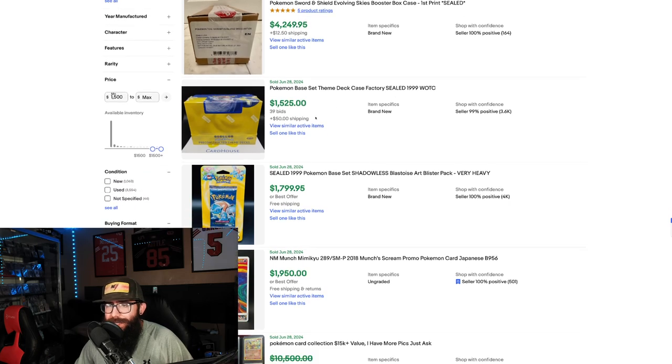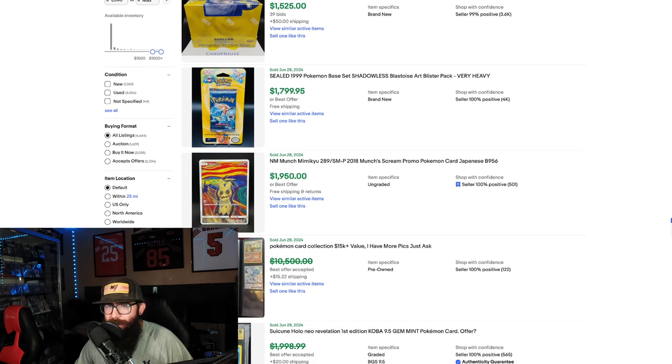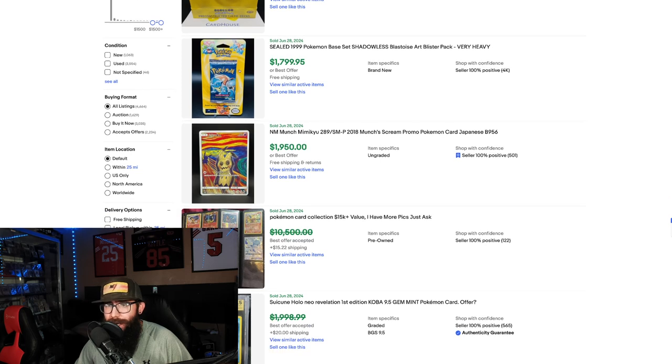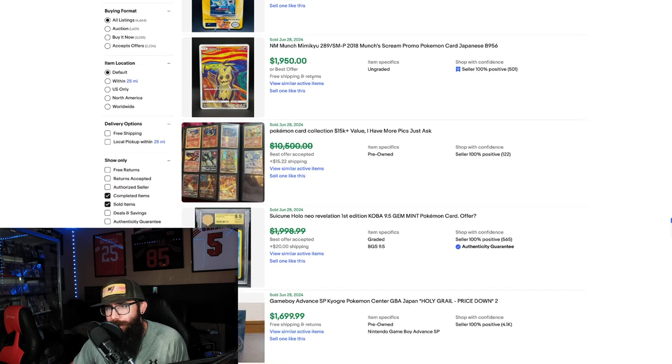Base Set Theme Deck Factory Sealed for $1,500. We got a Shadowless Blastoise Blister Pack, supposedly heavy, at $1,800. We got a Near Mint Mimikyu. Those cards are so expensive — for those of you that are into this, props to you, but that's insane.